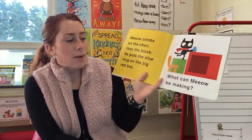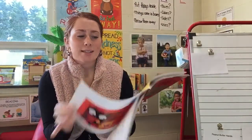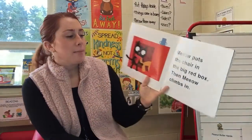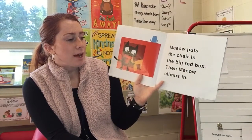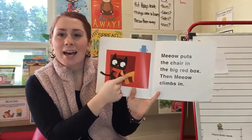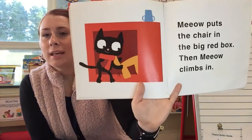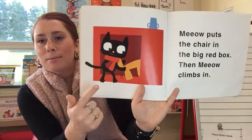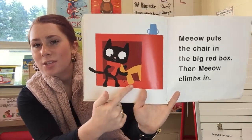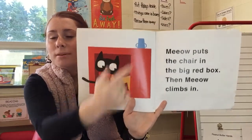What can Meow be making? Let's see. Meow puts the chair in the big red box, then Meow climbs in. So he's going inside the box — he's putting the chair in the box. That's what 'in' looks like. Meow's outside the box, and the chair is going in. The mug is on top of the box.